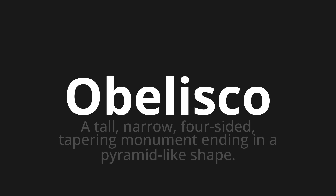Obelisk — which means a tall, narrow, four-sided, tapering monument ending in a pyramid-like shape.